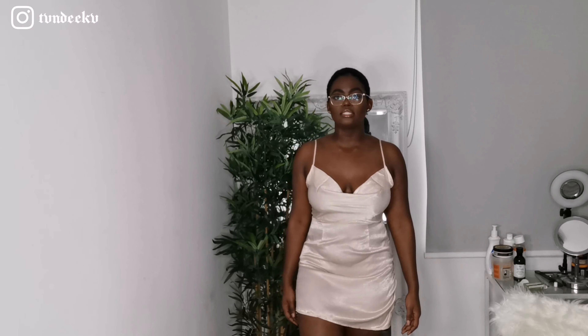So enough of the talking, let's get straight into the video. I have the first dress on — this is the champagne cowl neck dress, and it looks like this.